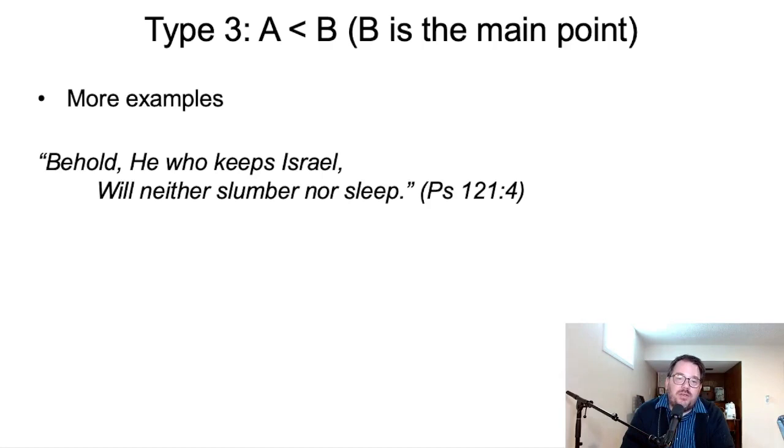So, three types: Type 1, A equals B. Type 2, A is the main point. Type 3, B is the main point. You'll have some opportunity to practice this through exercises where you'll take some poetry from Jeremiah. One of the reasons I like to teach this is it gives you a tool to carefully read through the biblical text slowly, appreciating subtle details. Learning these three basic structures gives you that tool to read through deliberately, considering poetical structures and paying attention to the nuances of the text.